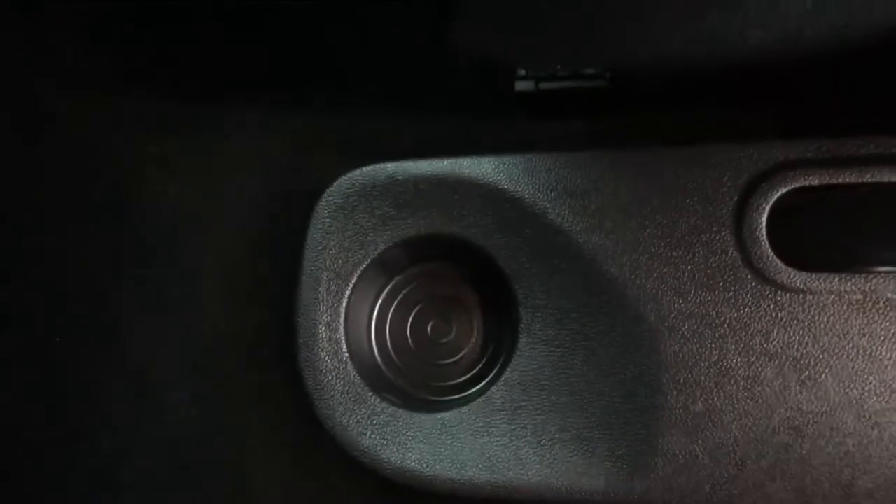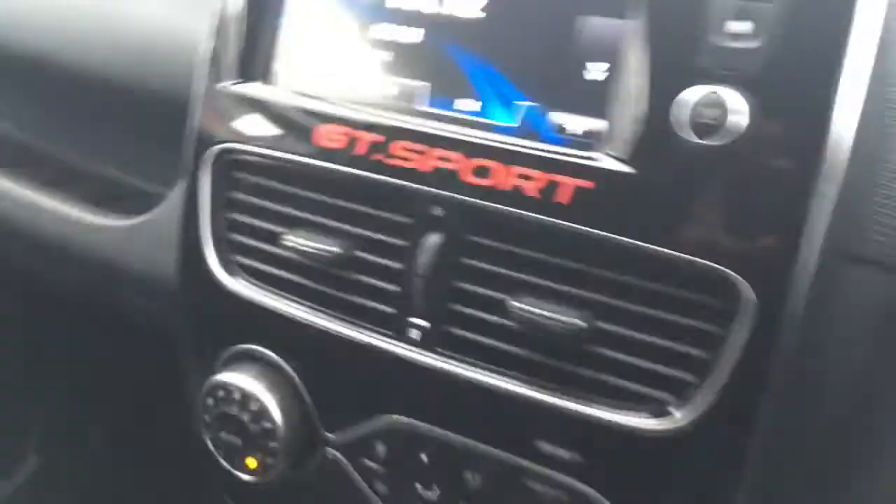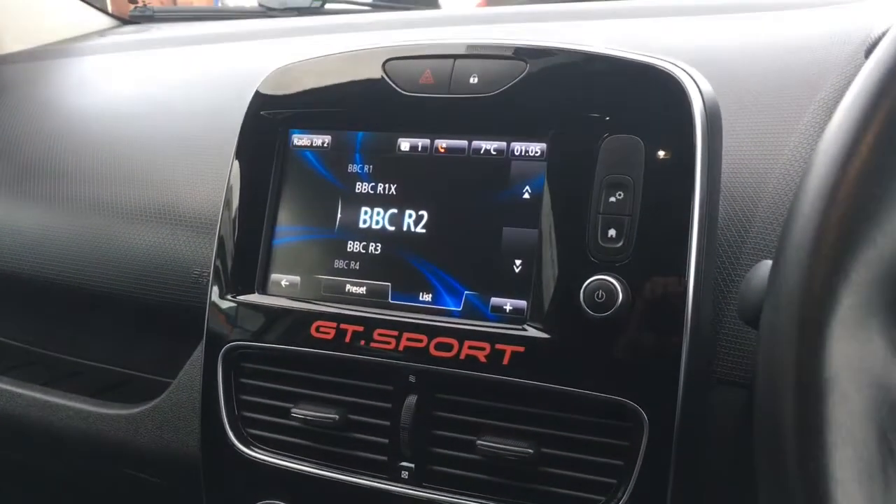There are a couple of cup holders and a cubby hole, and then another cup holder there for the back seat passengers. We've got really comfortable part-leather upholstery, really neatly presented as well, which helps make the car a really nice place to be.